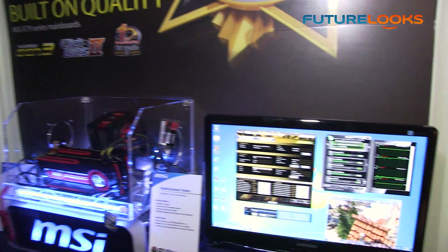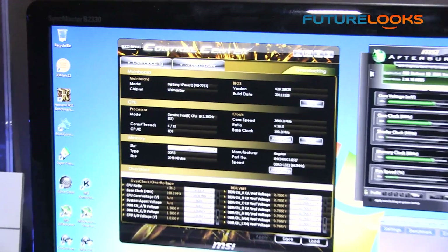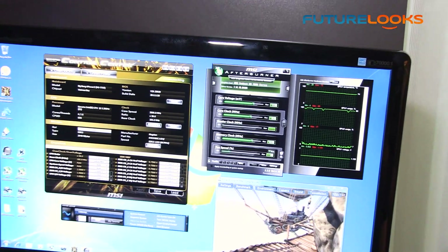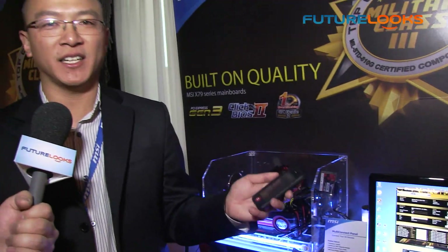So for example, if you were running a full-screen benchmark or some sort of game and you wanted to see the real-world gains from overclocking, you can actually adjust settings on your phone and it will adjust the overclock on the motherboard automatically when you apply the settings.